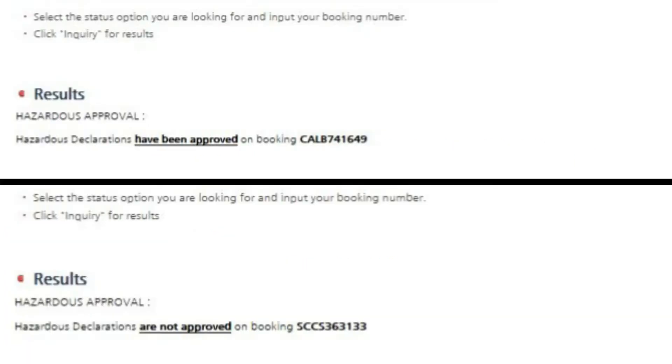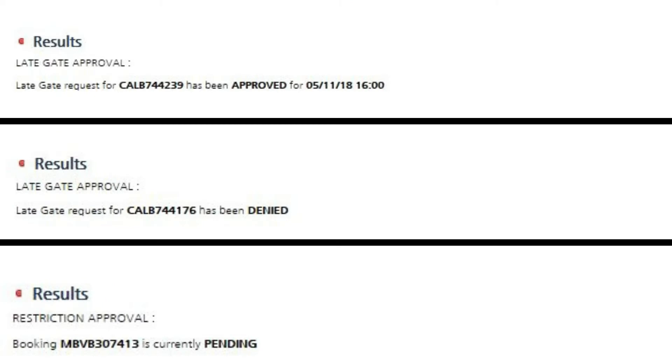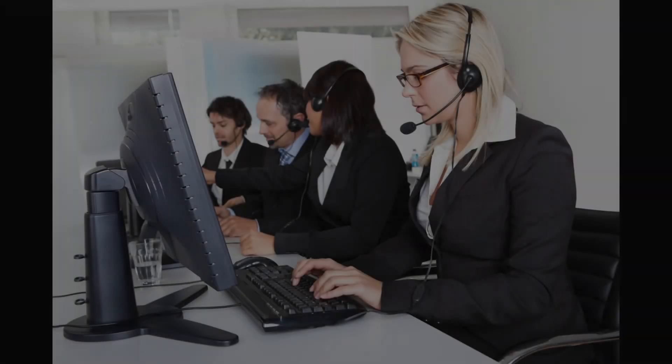For hazardous quick check, you will see either one of two results, which will state approved or not approved. For the additional selection options for late gate and restriction status, please see possible results. If you happen to have difficulty or no results are shown, please contact your local customer service representative.